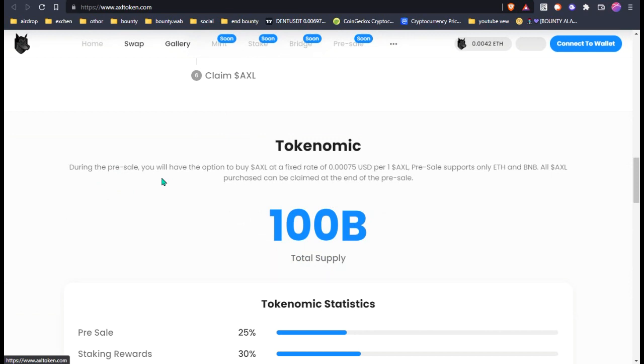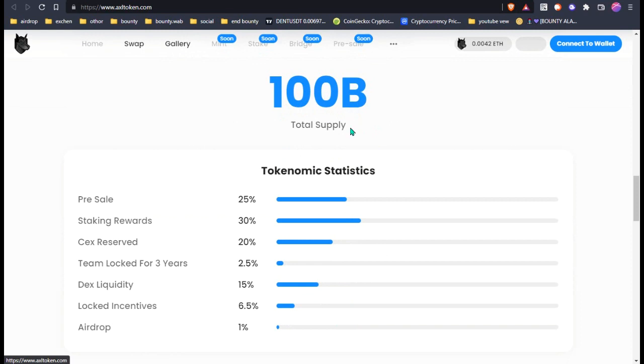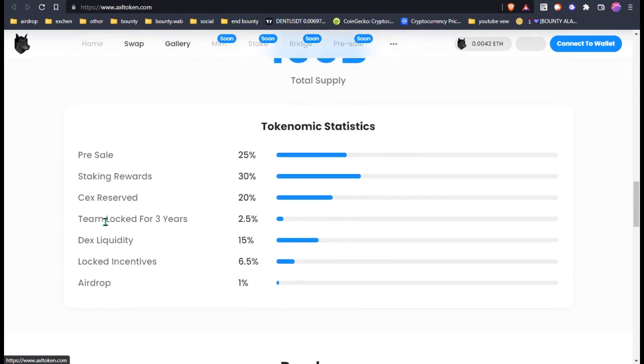This is the token name details. During the presale you will have the option to buy AXL at a fixed price rate of only 0.00075 USD per one AXL. So limited time and not a higher rate. They support only Ethereum and BNB. All AXL tokens can be claimed at the end of the presale.